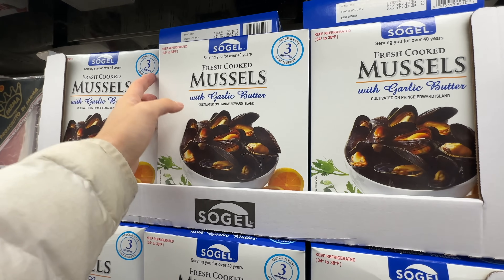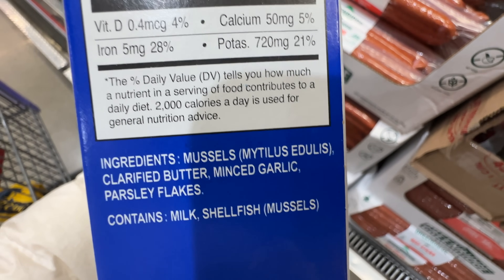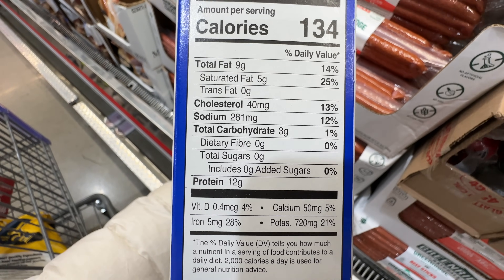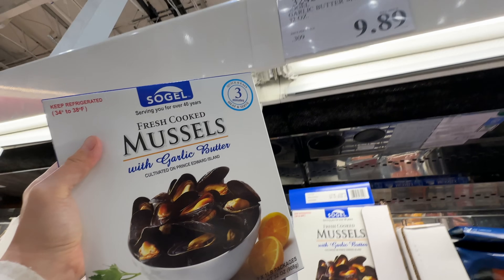We have freshly cooked mussels with garlic butter — a new item at $9.89. Let's take a look: just mussels, butter, garlic, and parsley flakes. It has really clean ingredients. If you guys like mussels, it's actually pretty good. Have you tried this? Comment down below — is it worth trying?